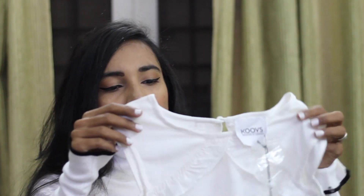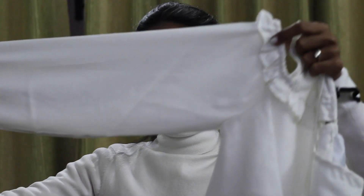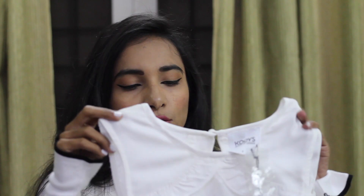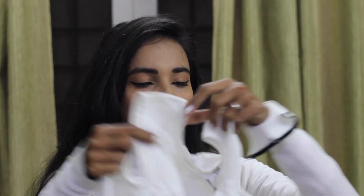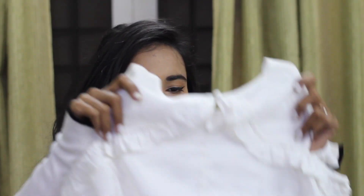Another summery top I got from Kooves — also from the Kooves brand itself — is this cold shoulder long sleeve top in white. This was originally priced at 9.95 rupees and I got it for 1.99 only. I love the cold shoulder detailing and the elastic on it. This is how it looks from the back.